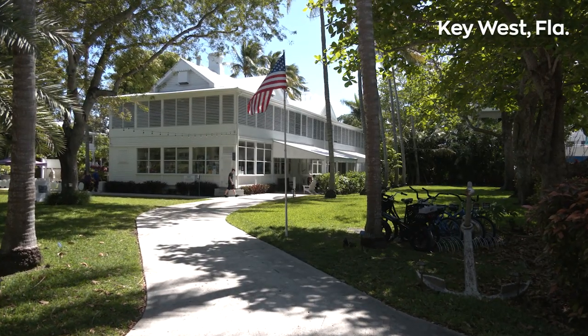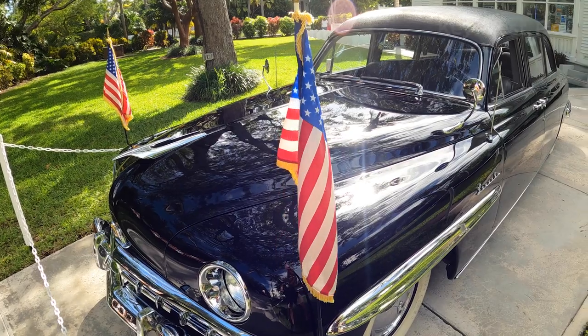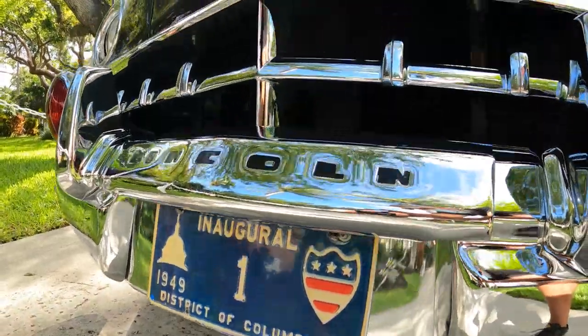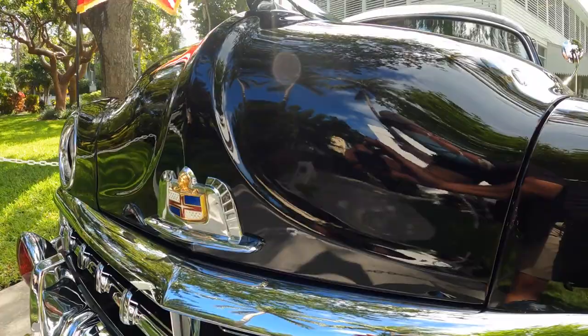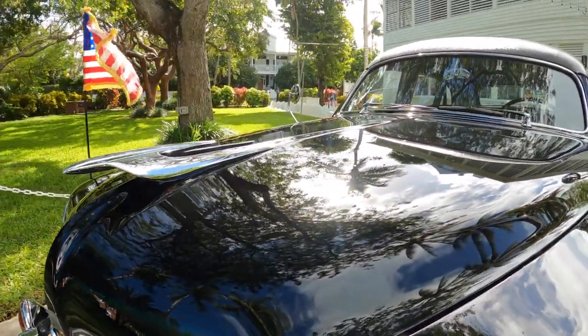The newest acquisition to the Key West Harry Truman Foundation and the Truman Little White House is a 1950 presidential limo. This limo is one of nine that were situated at different cities throughout the United States for use by the president when he would travel to different locations, because back in that period the presidential limousine did not travel on the presidential plane.